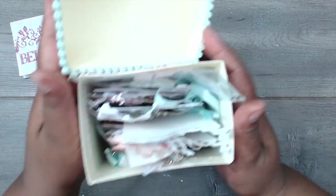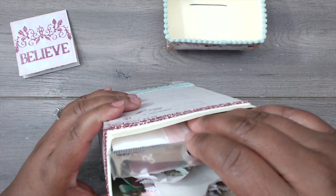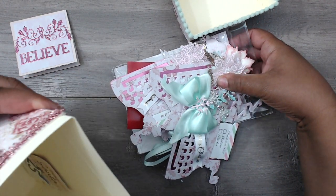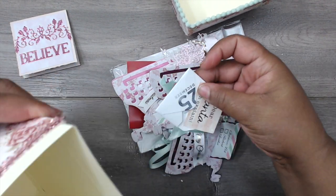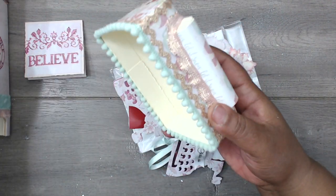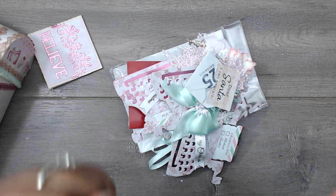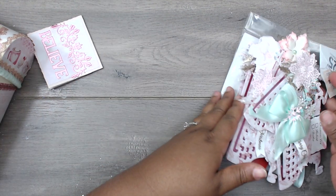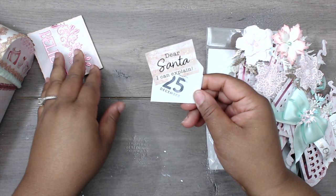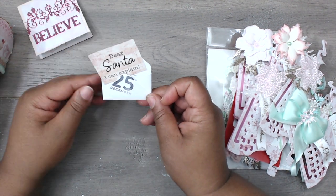Oh my gosh, Ida! Look at all this stuff in here! She sent a little 'Dear Santa, I can explain' piece. So cute! It's just so pretty coming out!